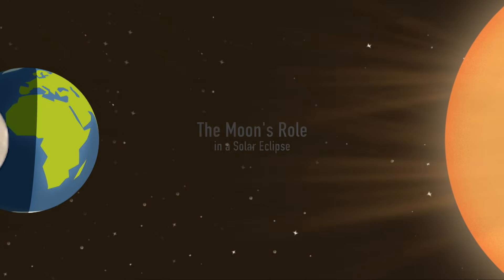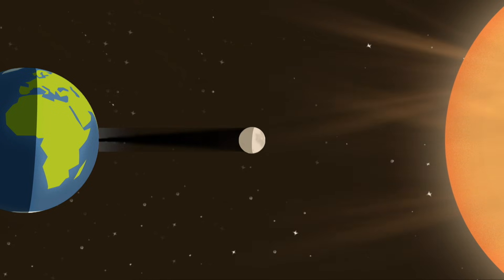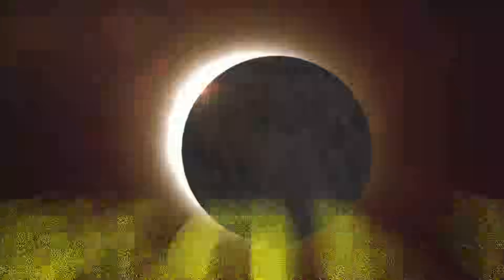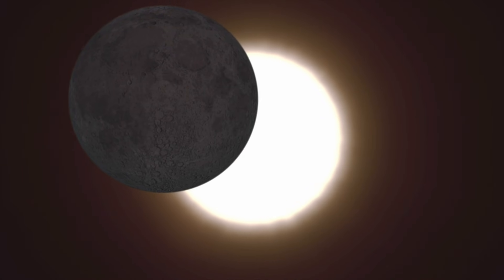A solar eclipse occurs when the Moon moves between the Earth and the Sun, blocks the Sun's light, and casts a shadow on the Earth. When the Moon completely covers the bright disk of the Sun, that's a total solar eclipse, and it happens roughly every year and a half somewhere on Earth.